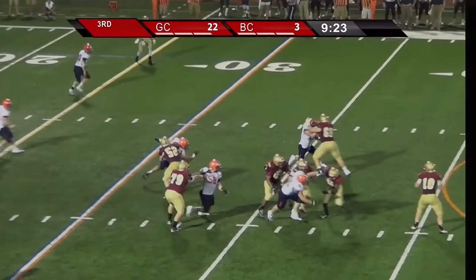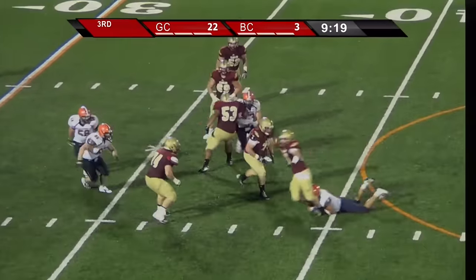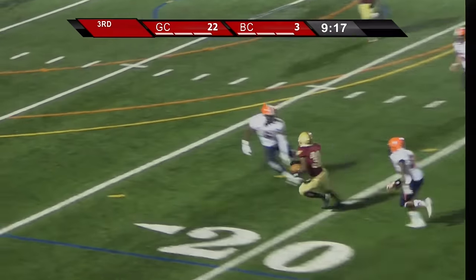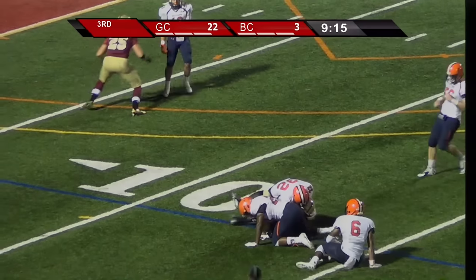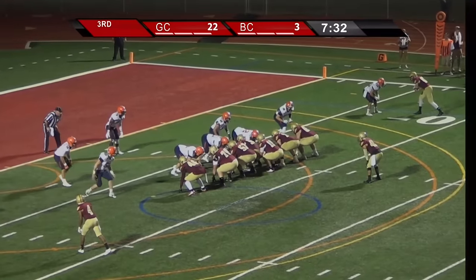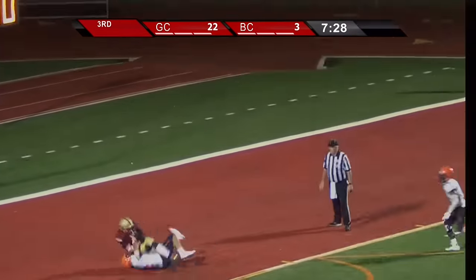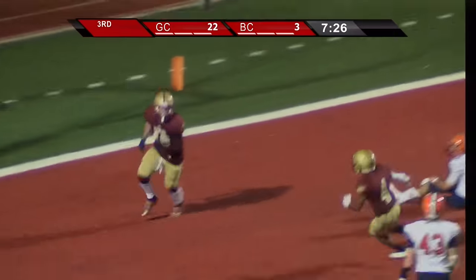Rushing fakes to the tailback, wants to throw, flushed out of the pocket. Rolls right, now chased and hit and throws — and it's caught. Beautifully done by Rushing, a nice catch down there. Lone setback behind, Rushing on third down. Ross straight back, throws, caught — touchdown, Keith Jennings.